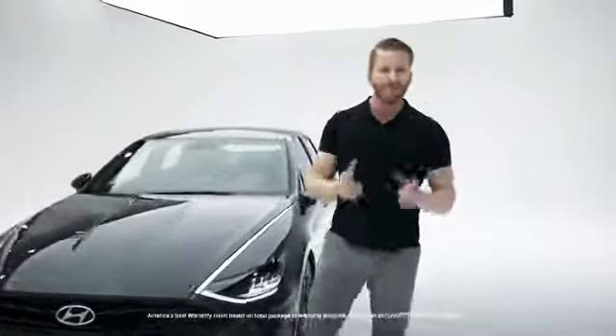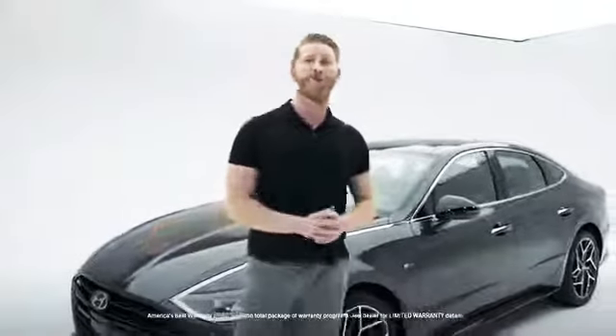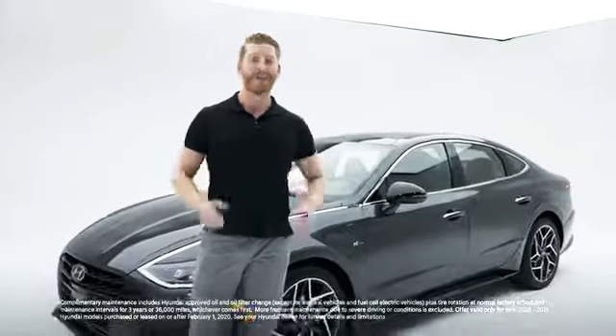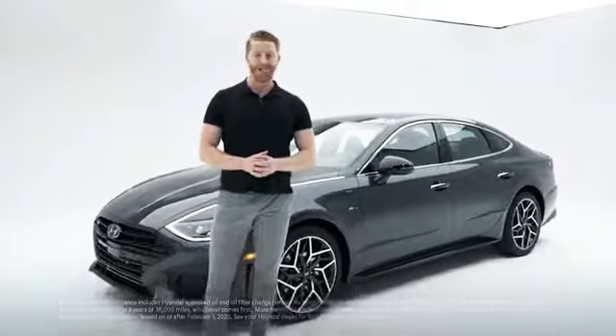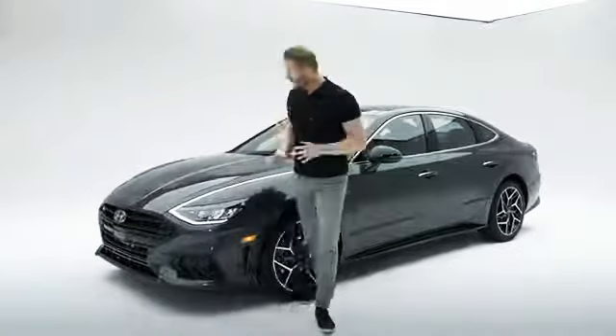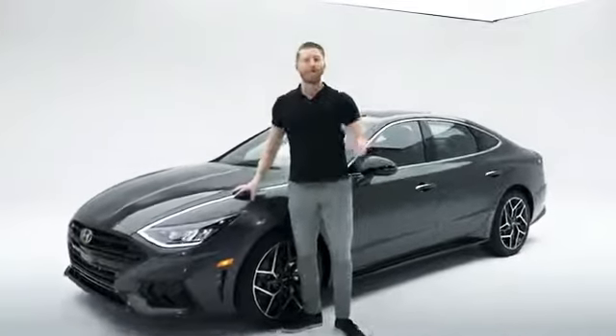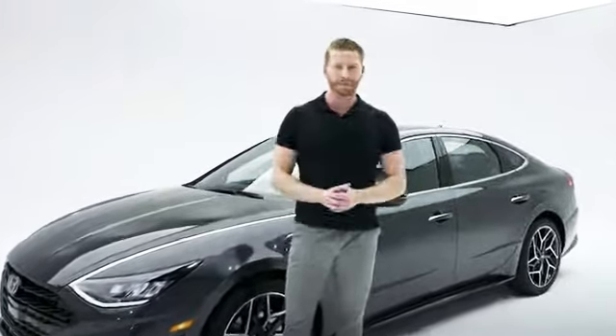And since you're getting a Hyundai, you also know you're getting America's best warranty — that's a 10-year, 100,000-mile powertrain limited warranty, a 5-year, 60,000-mile new vehicle limited warranty, 5-year unlimited miles 24-hour roadside assistance, and 3 years of Hyundai complimentary maintenance, which includes services like oil and oil filter changes and tire rotations. And since Hyundai cares deeply about the quality of each vehicle, they actually produce and use their own advanced high-strength steel, which is both very light and very strong.